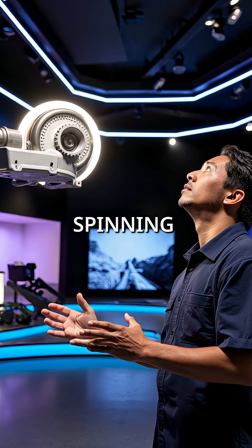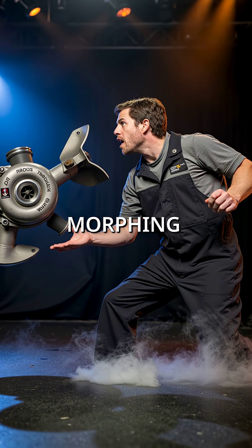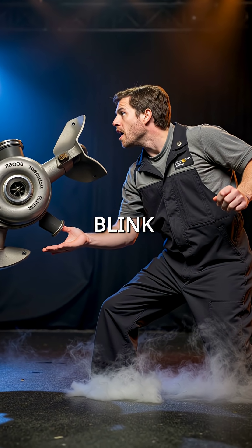Modern turbos aren't just spinning metal anymore. They're living, morphing components that change form faster than you can blink.